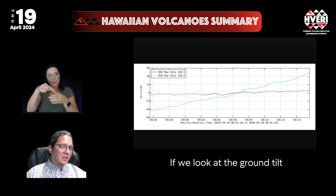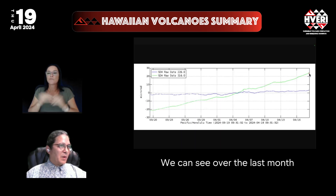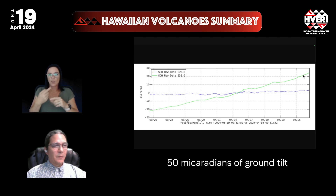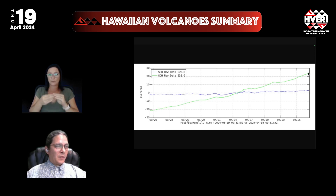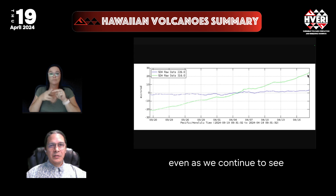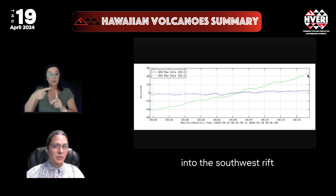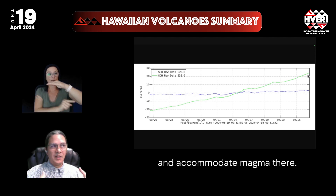If we look at the ground tilt at Sand Hill, we can see that over the last month we were approaching 50 micro radians of ground tilt, which is a massive amount. So we're really seeing magma buildup in that area, even as we continue to see GPS and other signals suggesting magma is going into the southwest rift,